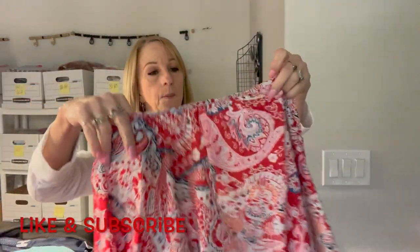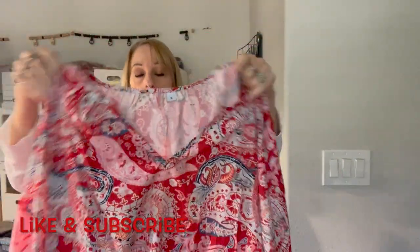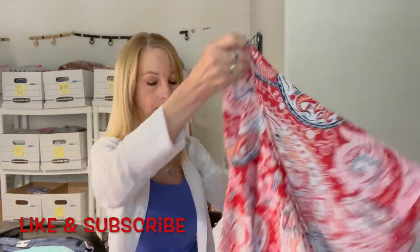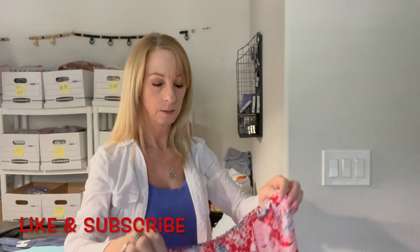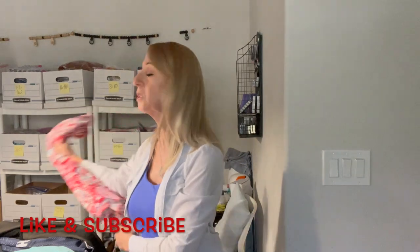There's a really pretty top that just says small — I have no clue what brand it is. It might be a Shein, but if it were Shein it would usually tell you. Another mystery item.